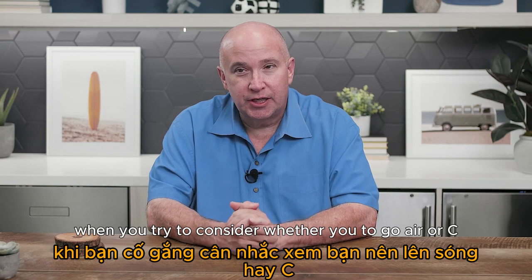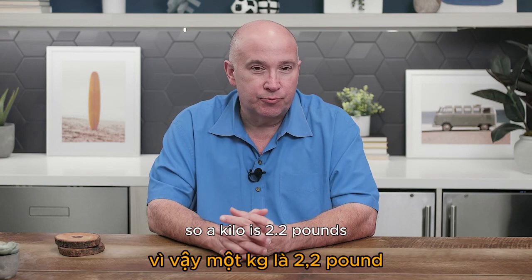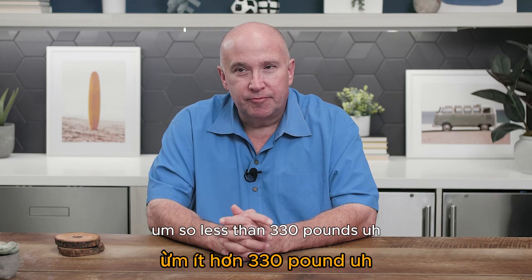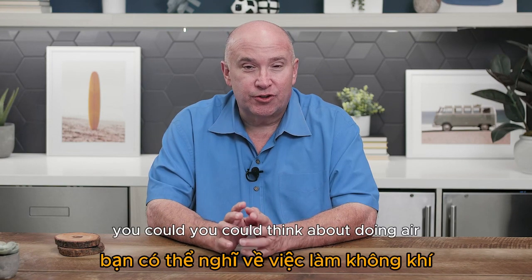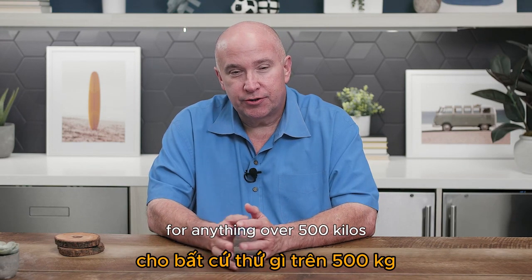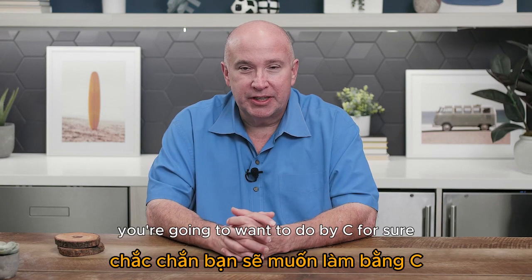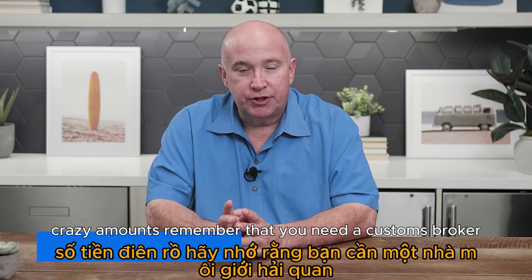When deciding between air and sea: air is great for less than 150 kilos — that's roughly 330 pounds. For anything over 500 kilos (about 1,200 pounds) you're definitely going to want to ship by sea, or you'll pay crazy amounts. Remember that you need a customs broker — you can't just show up at the airport or dock and pick this stuff up.